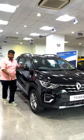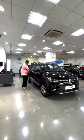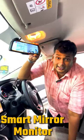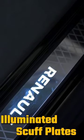This is also available in black color with silver accents on the outside. You will get a puddle lamp here, and inside the rear view mirror, which will give you a live feed. In addition, you will get illuminated scuff plates.